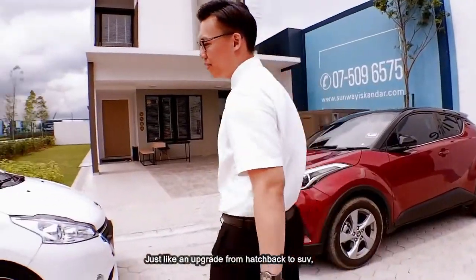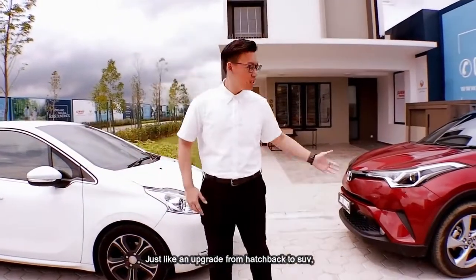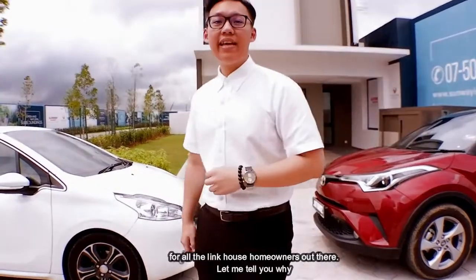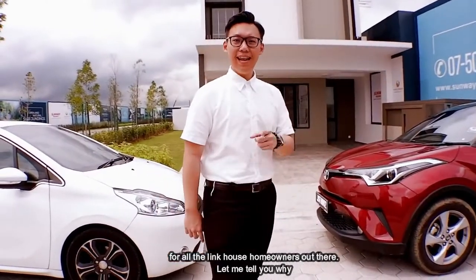Just like an upgrade from a hatchback to a SUV, this house is the perfect upgrade for all the Link House owners out there. And let me tell you why.